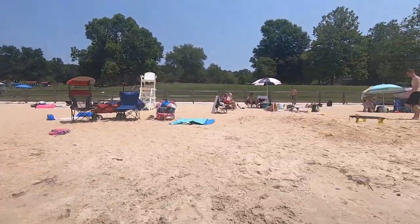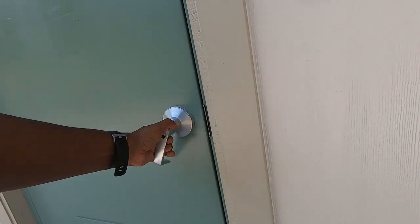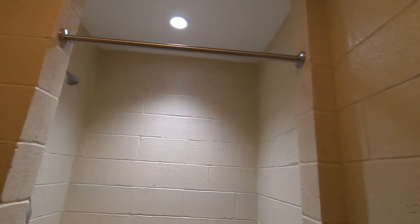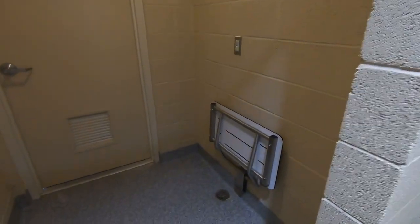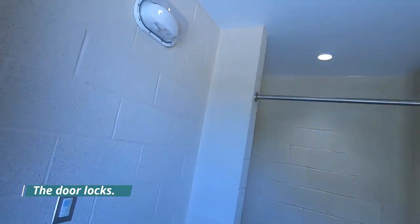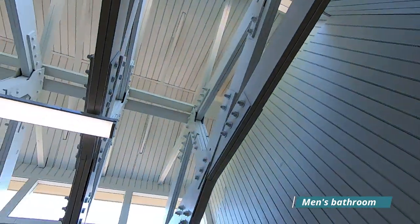I have to commend Lake Anna because they have an excellent changing room, bathrooms, and shower area. This is what the shower area looks like just right above the beach — it's in really excellent condition, they have hot water, and all of this is included with your entrance fee. Further into the park you can also use the shower area.